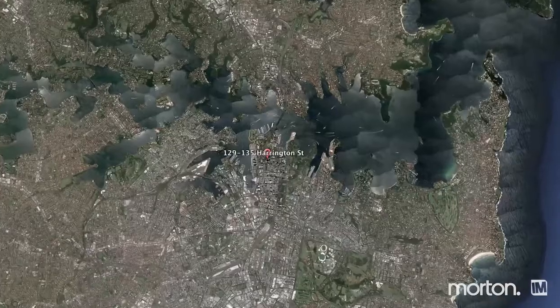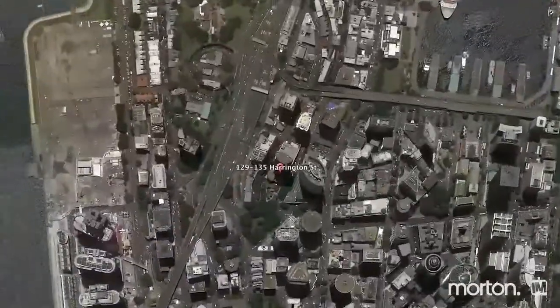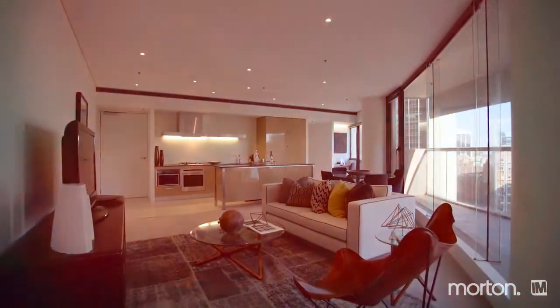Hi, I'm Etienne West from Morton Real Estate and I'm very excited to introduce to you apartment 1805 of 129 Harrington Street, a stunning two-bedroom apartment.